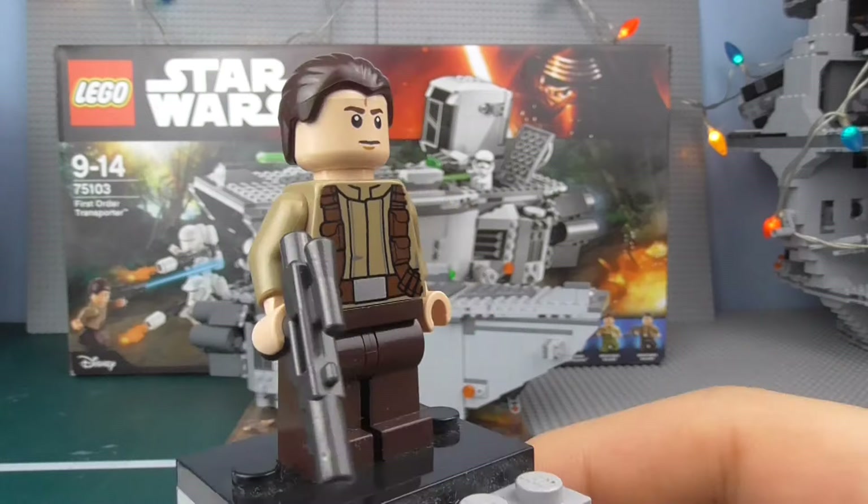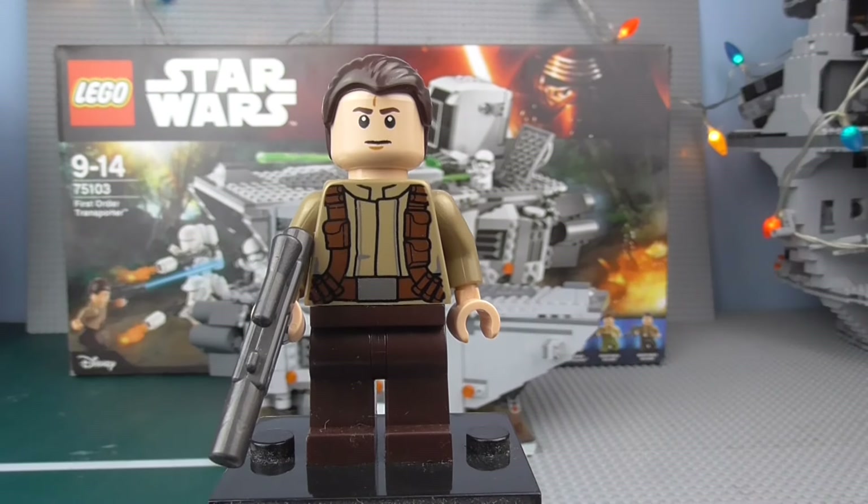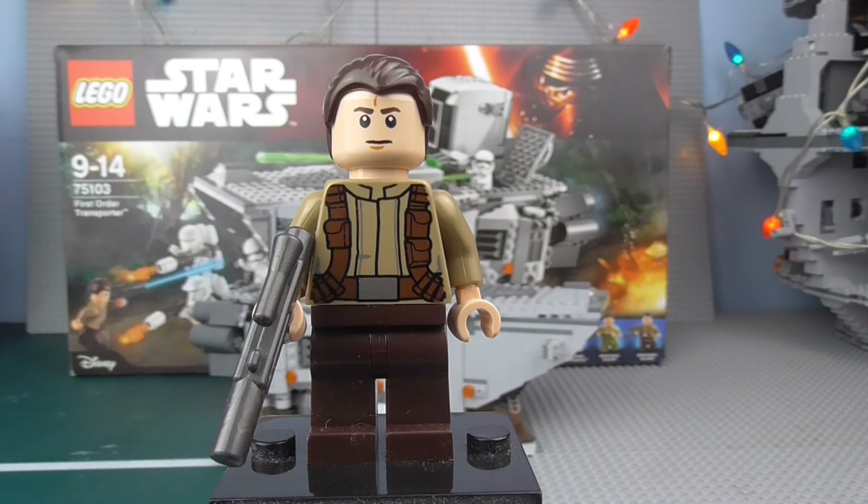That is more or less it to the minifigures. They are extremely cool. While the Resistance Troopers aren't that special, they are unique to this set and you'd want quite a lot of them. I feel the lack of printing isn't so much Lego's fault — it's more down to how they're designed in Star Wars. So you can't really bash Lego for that.